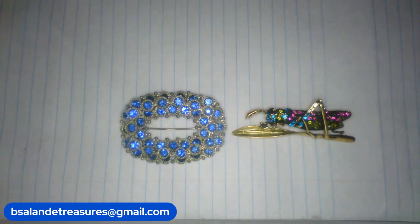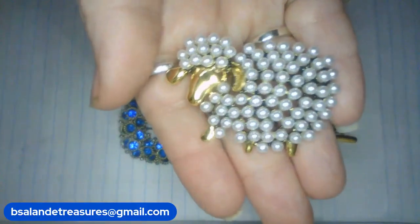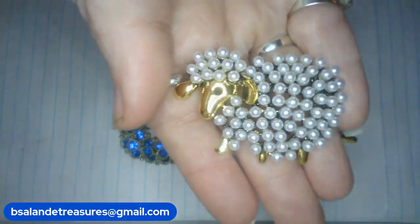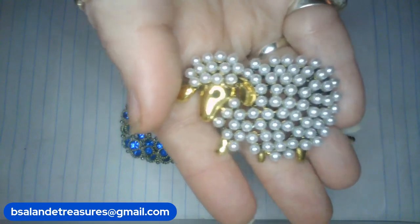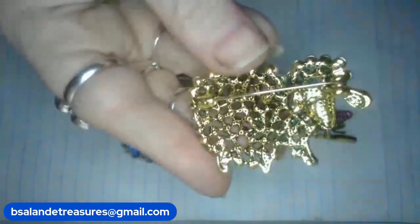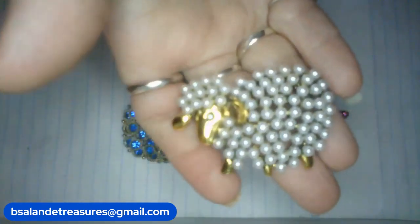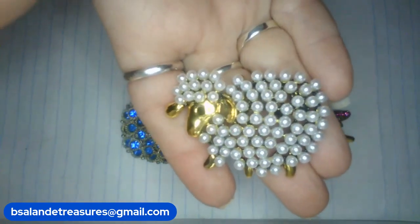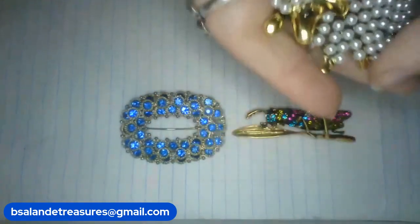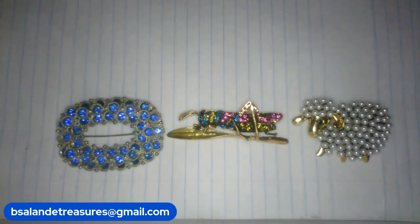And then item I. I have this really cute little sheep brooch. Has the little pearls on the body. Gold tone finish. And this one measures approximately two inches. And it's a $10 buy it now. Item I, $10 buy it now. And that was my third on this one.